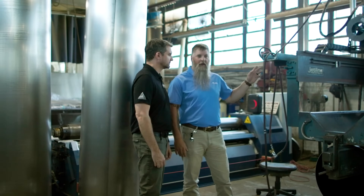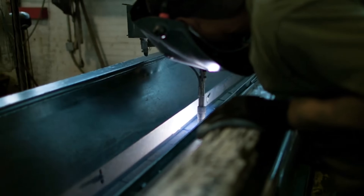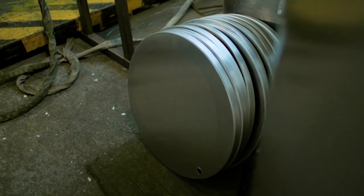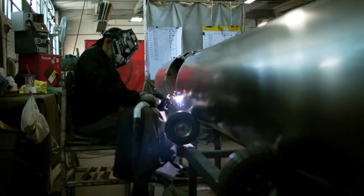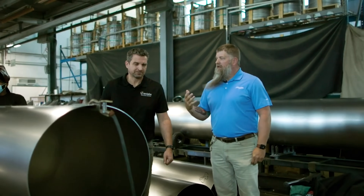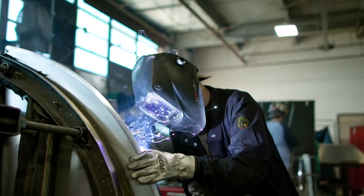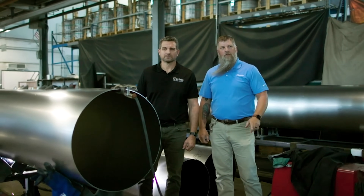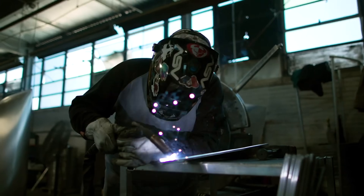Our next operation is the seam welder. This is one of the areas where we actually have a little bit of automation. Once the seam weld operation is complete, we start putting in the baffles, and this is the stage where they actually bring together the tubes. They make the specific lengths required for the boats. You're seeing the actual start of the pontoon taking its form and shape. Now you see the nose cone being put on the front end of the log — those are pre-built. The center baffles are where they actually join the two tubes together, and then the end caps are also put on.